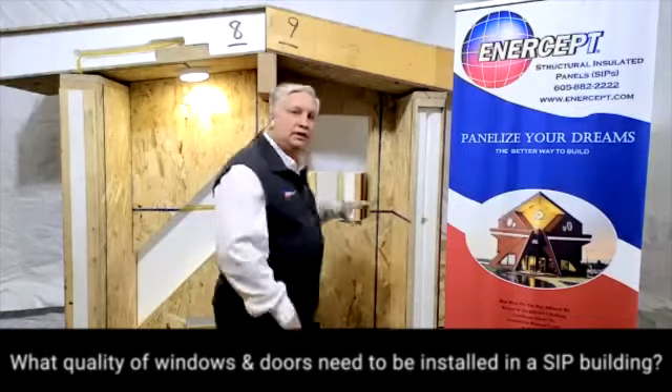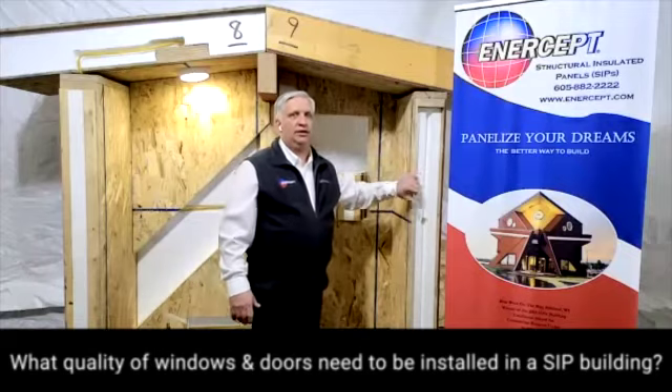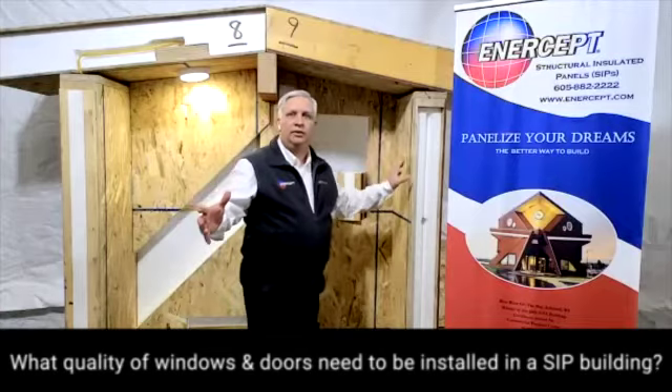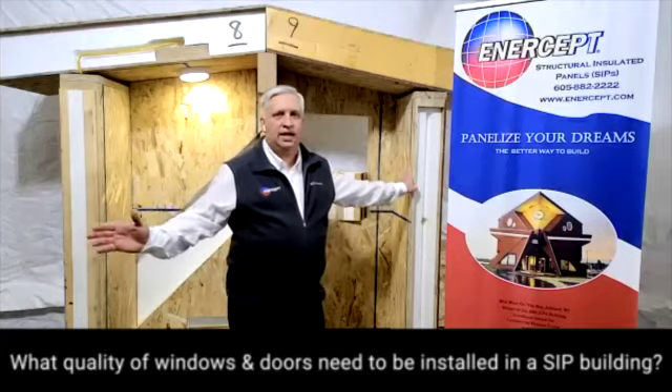Because when you build an Intercept SIP house, you are building with really high quality products. You are looking for an overall wall efficiency that exceeds anything that's done in standard construction.